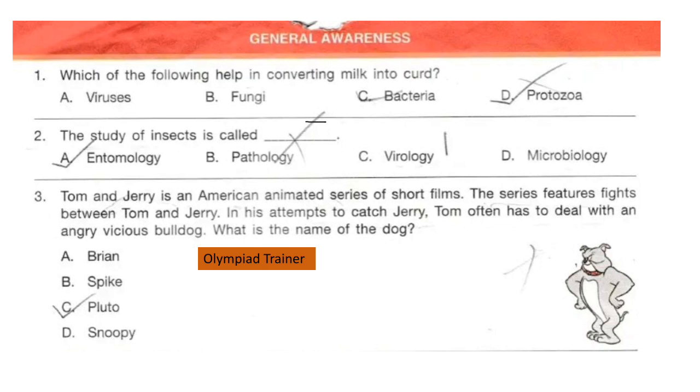Question 2. The study of insects is called dash. The answer is option A: entomology.